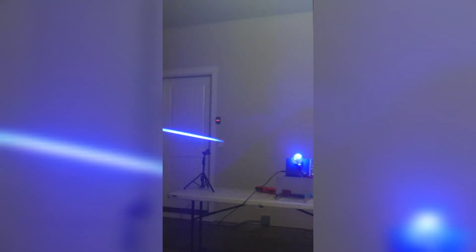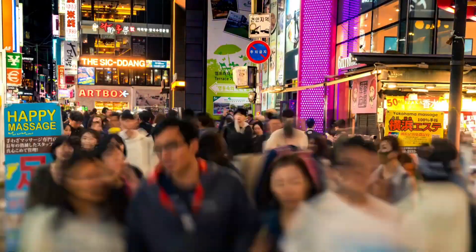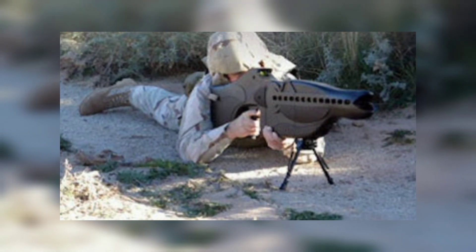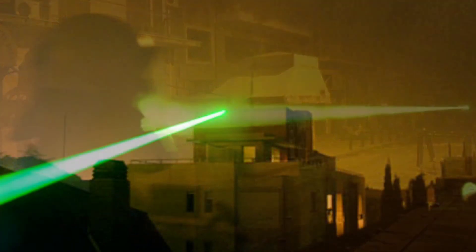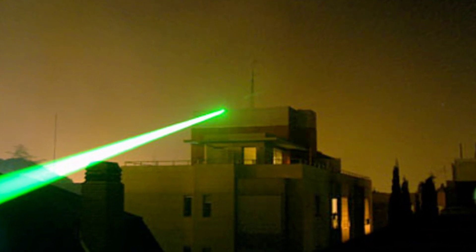The Phaser Rifle has been designed for use in situations in which control of a situation is required without having to resort to lethal violence — for example, to detain a suspect in a hostage situation, or to deter a violent crowd from getting too close to security forces. Although designed as a non-lethal alternative, it has been the subject of criticism and controversy due to its potential to cause permanent damage to the target's eyes if used inappropriately or aimed directly at the eyes.